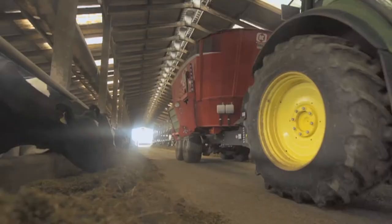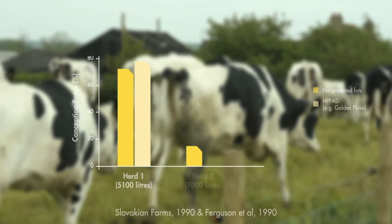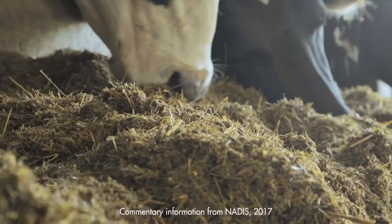Golden Flake can also maintain or improve body condition, which is usually linked to increased reproductive performance. A drop of half a body condition score can decrease conception rates by 10%. Due to improved body condition, multiple trials have shown Golden Flake can increase conception rate by 19 to 22%. Poor fertility losses can amount to $439 per cow, so it's one of the most important economic losses to minimise.